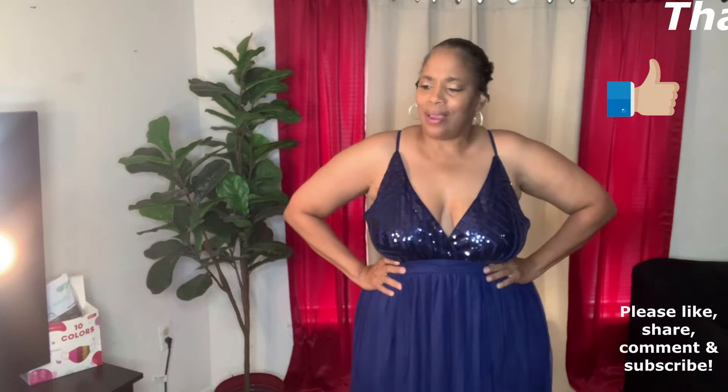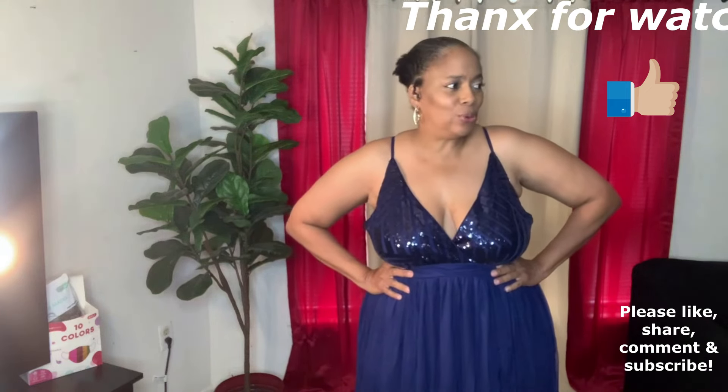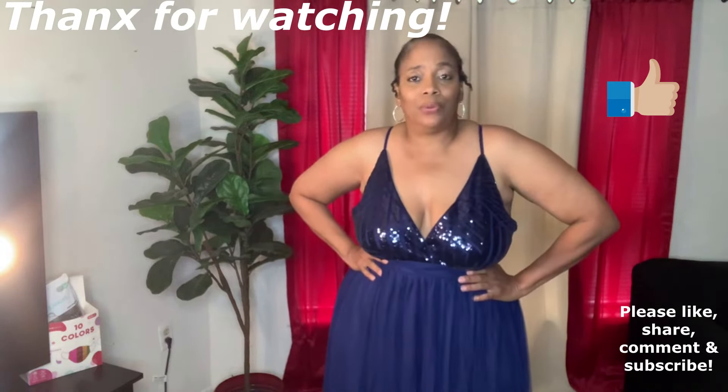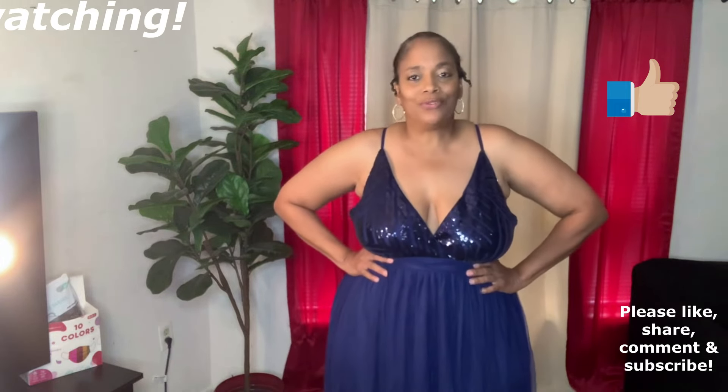All right, so this completes this very fun glamorous dress haul. If you've seen anything in this video that you like, please give this video a thumbs up and share this video with the women in your life — we got aunts and nieces and sisters and daughters and mothers and godmothers and cousins. Come back next week — I upload every weekend. Have a beautiful, beautiful day and thank you so much for watching.